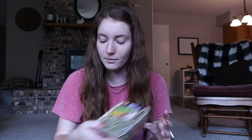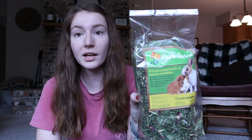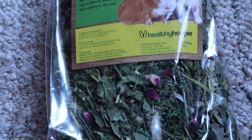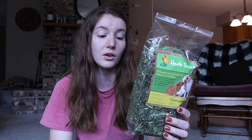Speaking of forage, the next thing in the box is this Herb Salad Forage from Healthy Hopper as well. I really like these — I've been able to order a couple in the past, especially when Happy Bunny Club had a special forage box. All of my pets love forage; it's generally really healthy for them as long as it has safe ingredients, which most of these from the UK honestly do. I love giving my pets forage — it's a good treat or addition to their hay so they're not just constantly eating the same hay and veggies. It gives them something different, and it's really good for them. It's also a great way to get forage since it's a little harder to find in the United States.